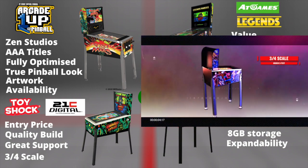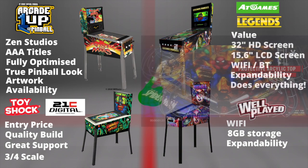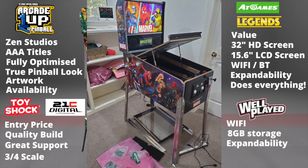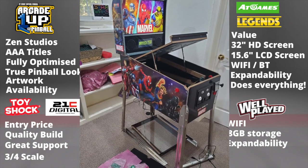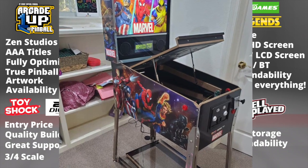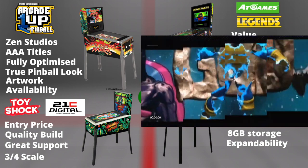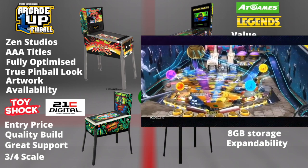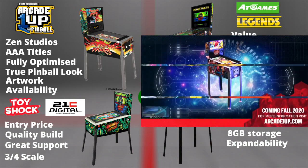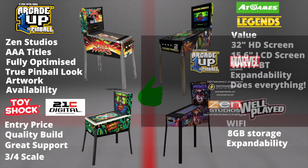Out of all the offerings, Arcade 1Up is the best-looking cab. It's true to the original pinball look — they offer all the bells and whistles in terms of accelerometers, haptic feedback, lockdown bars, the ability to lift the playfield, a genuine DMD look, and the artwork on Attack from Mars is spot on. Availability is possibly the biggest advantage Arcade 1Up has; they've proven themselves able to produce products in mass numbers, and although Marvel sold out at GameStop, they will no doubt replenish stock early next year.